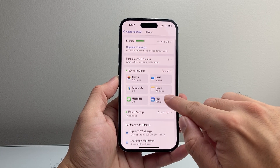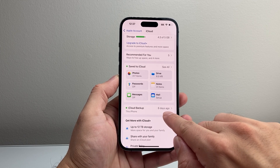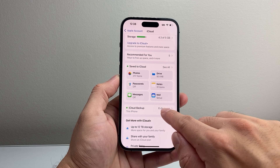And right here, if you go a little further, it says iCloud Backup. If you look right here, it also tells me exactly how many days ago or how long it's been since I backed up to my iCloud backup for this iPhone. If I tap on it,